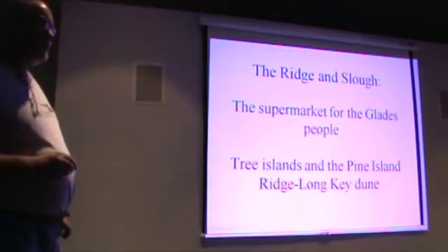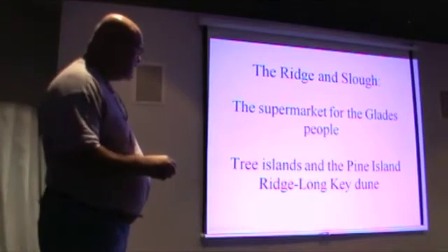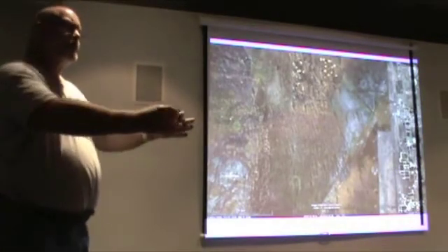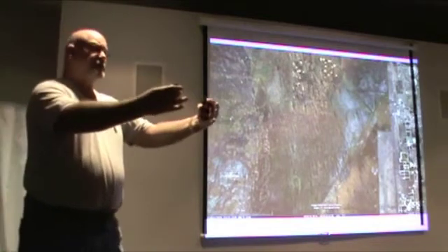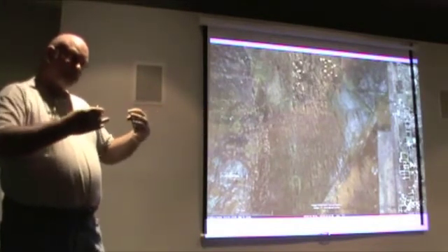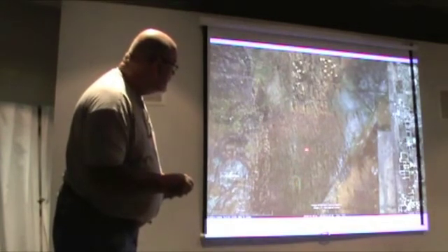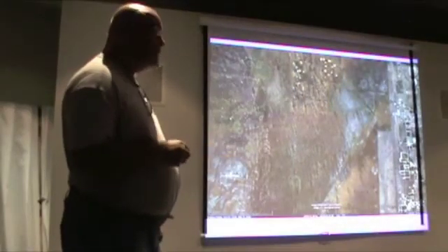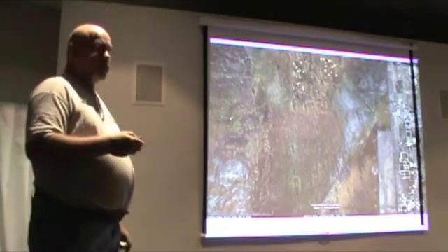The ridge and slew was the supermarket for the Glades people — the Tequesta. It had two major components: tree islands, and Pine Island and Long Key. The reason it's called ridge and slew is that there are limestone rock ridges underneath the soil. Those ridges would catch vegetative material as it flowed in the very slow flow of the Everglades — the river of grass — and form a head of accumulated material. The Everglades would not look like they do today had it not been for human habitation there for thousands of years.